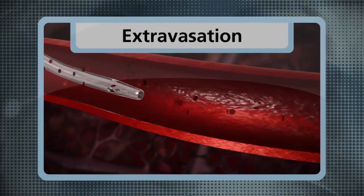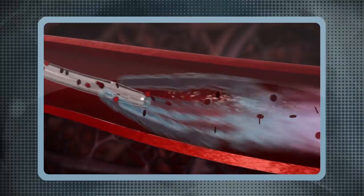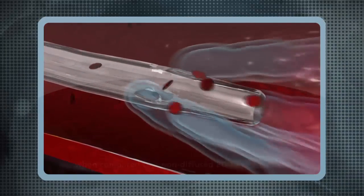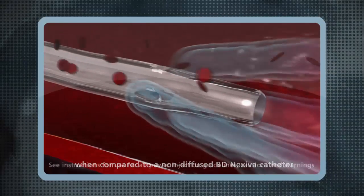With the BD Nexiva Diffusics power injection technology, the unique hole geometry on the catheter tip reduces forces that cause catheter motion by up to 67%, which may help reduce the risk of catheter dislodgement, which can result in extravasation.